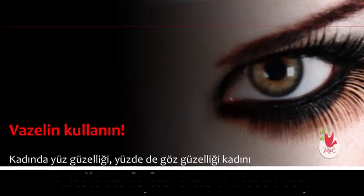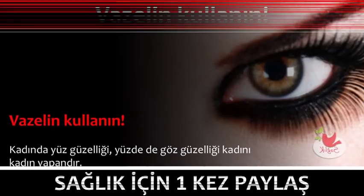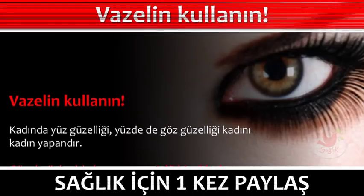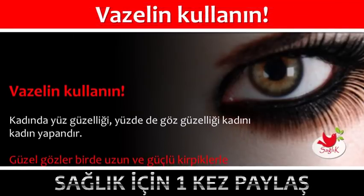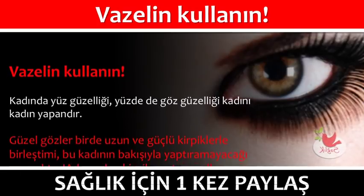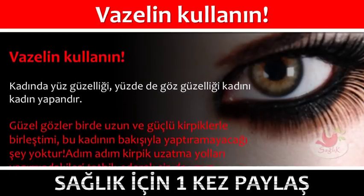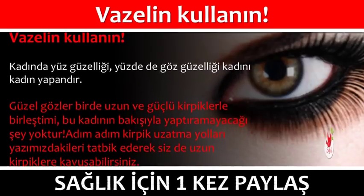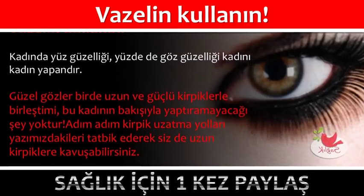Vazelin kullanın. Kadında yüz güzelliği, yüzde de göz güzelliği kadını kadın yapandır. Güzel gözler bir de uzun ve güçlü kirpiklerle birleşti mi, bu kadının bakışıyla yaptıramayacağı şey yoktur. Adım adım kirpik uzatma yolları yazımızdakileri tatbik ederek siz de uzun kirpiklere kavuşabilirsiniz.